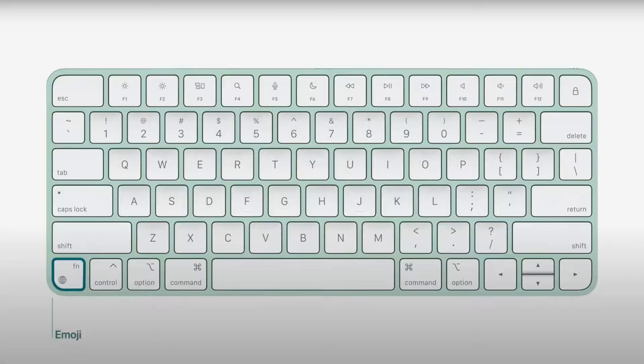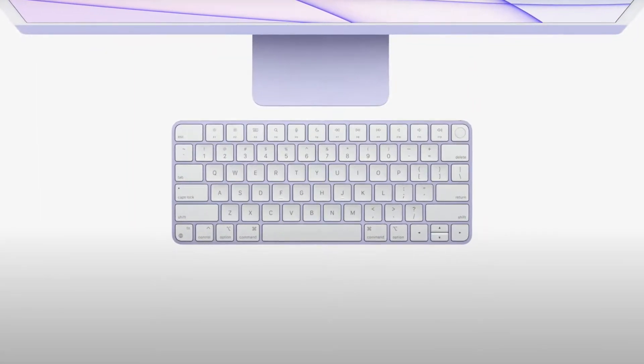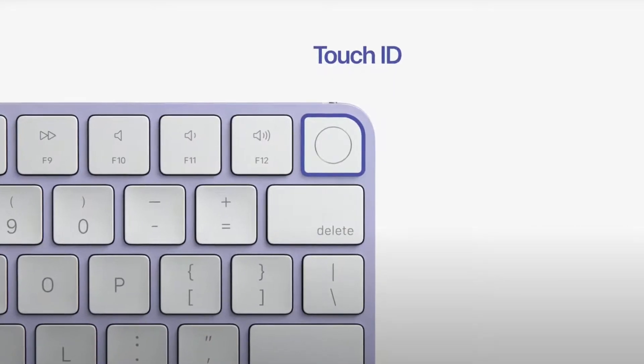Next up, there are some new Mac accessories — new Magic Keyboards, Magic Mice, and some new Magic Trackpads. The one that changed the most was the Magic Keyboard, which still doesn't have a backlight. Instead they put it in a bunch of different colors, it's now smaller with a few redesigned keys, and the biggest addition is that it now has a Touch ID sensor, just like the MacBooks.